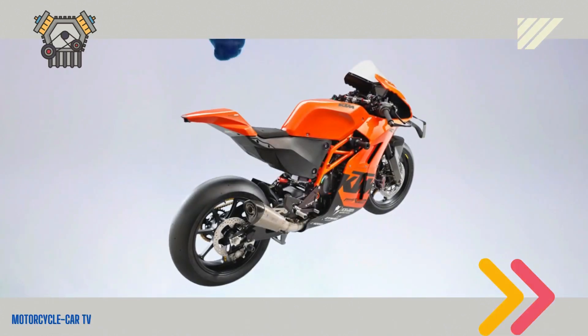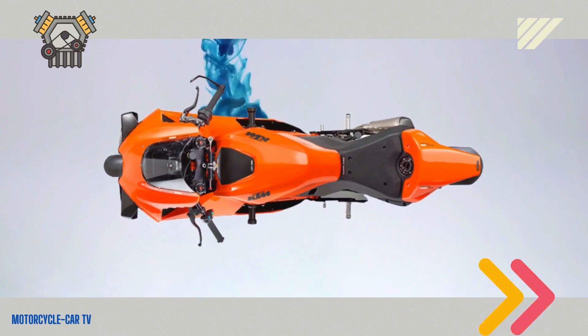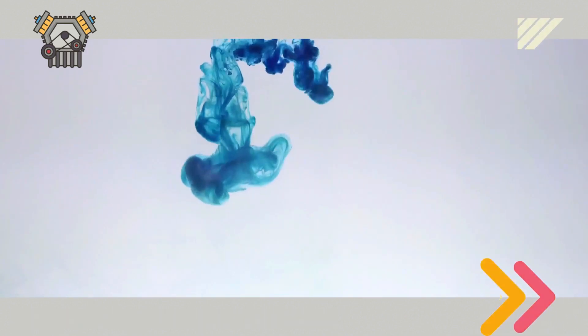The engine is the same as that used on the KTM Duke 890 naked motorbike — namely the LC8c 889cc two-cylinder DOHC engine — but with a special combination of frame and components.